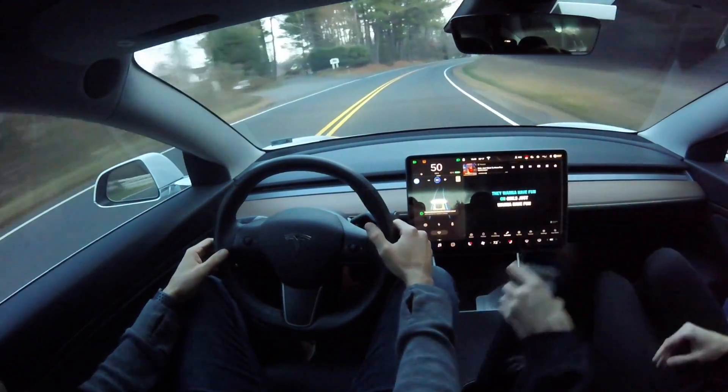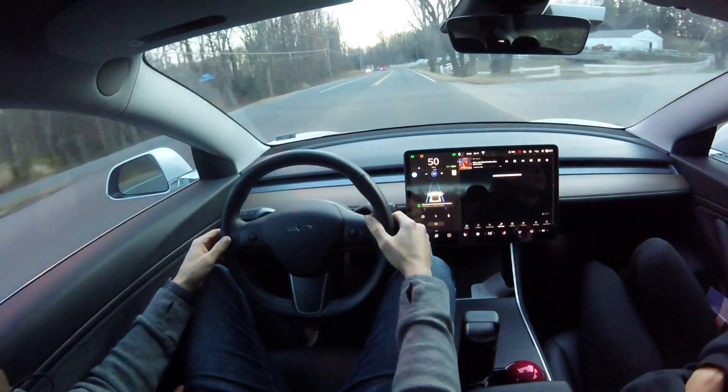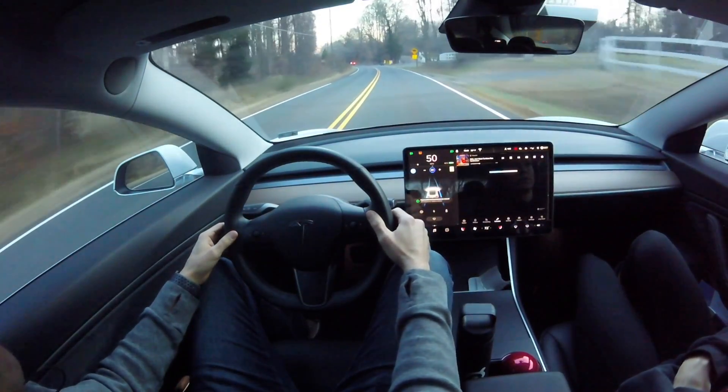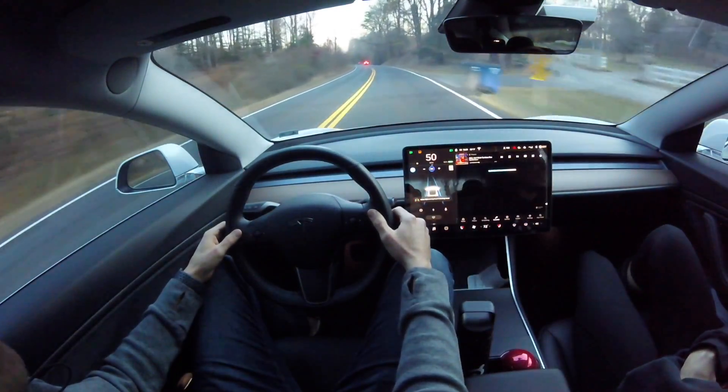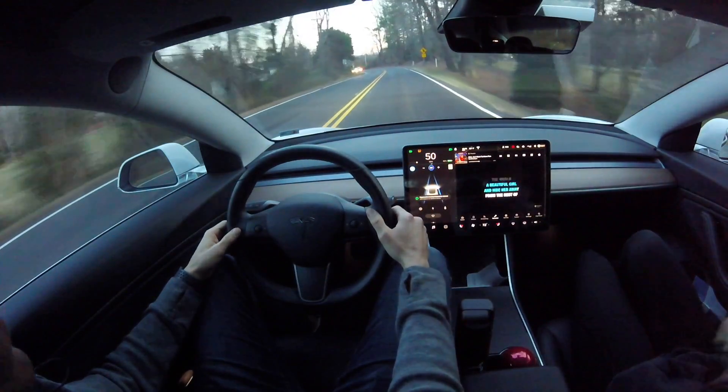This first section of road — as you can see this right curve here — is very easy for the car to maintain its lane position. Although it is a pretty significant curve on this two-lane road, it's not too difficult for the car to handle. But as you can see later on in this test, we do get to some really, really hard turns.